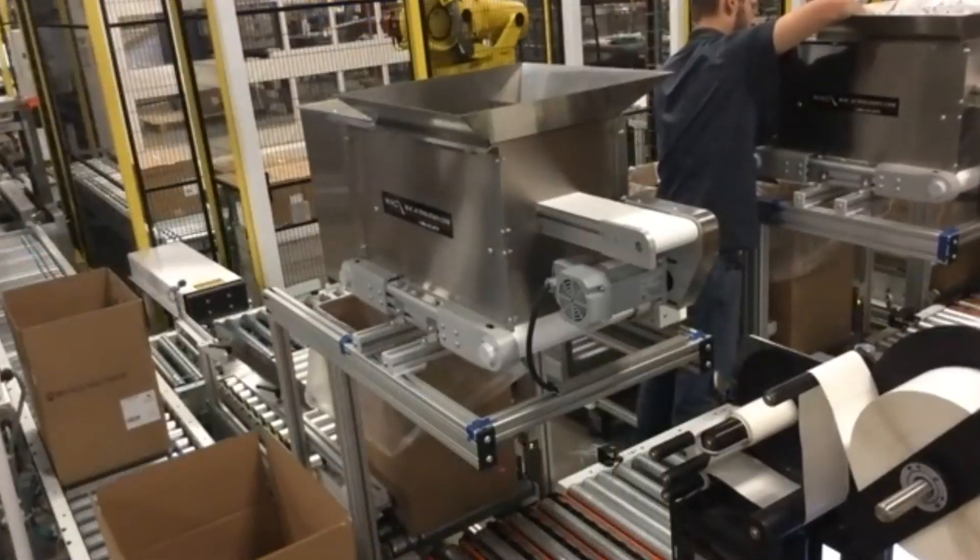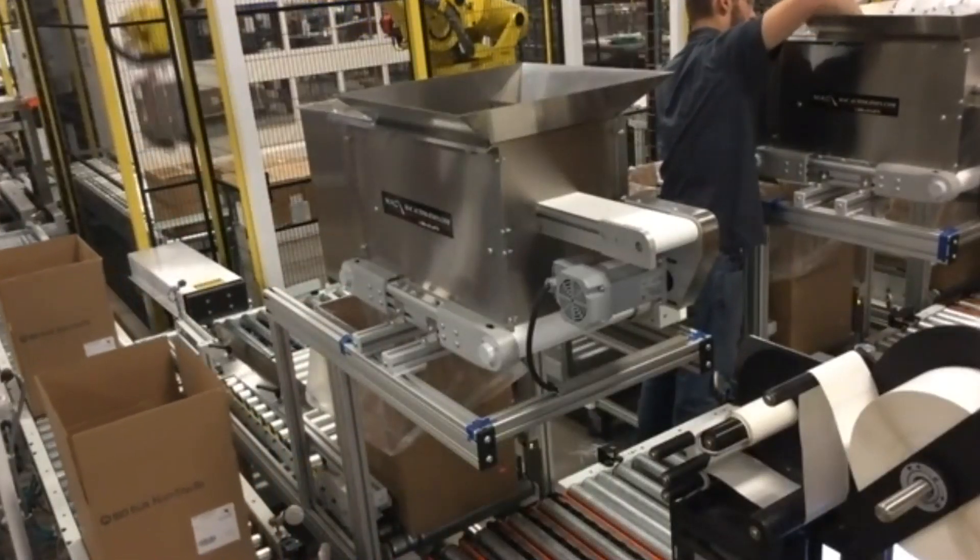Today we're going to talk about our factory acceptance testing options here at Brenton. My name is Devin Hutchins; I oversee the project managers on the robotic side. I'm Kyle Grineger and I oversee project management on the case packer side. We have different FAT options: in-person, which is the traditional style, as well as virtual factory acceptance testing options. We can do a mixture, with multiple camera angles for virtual FAT, and we can do pre-recorded sessions. We have some sampling of a recent virtual FAT we executed.